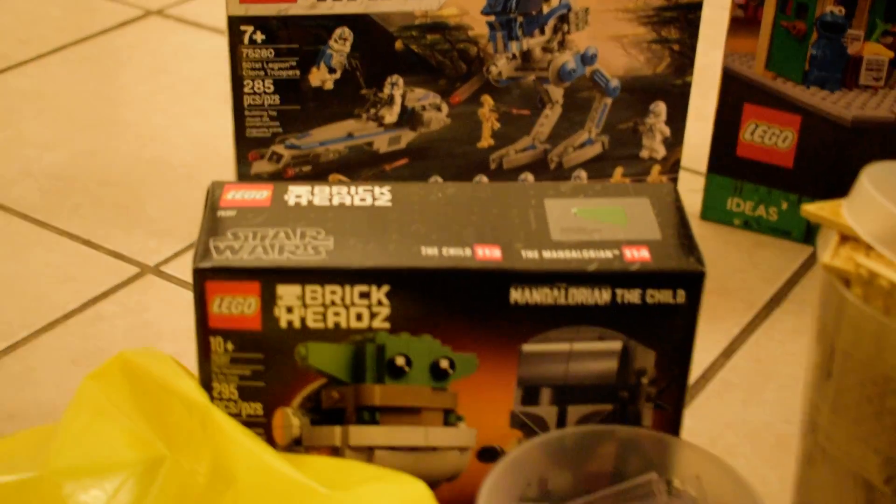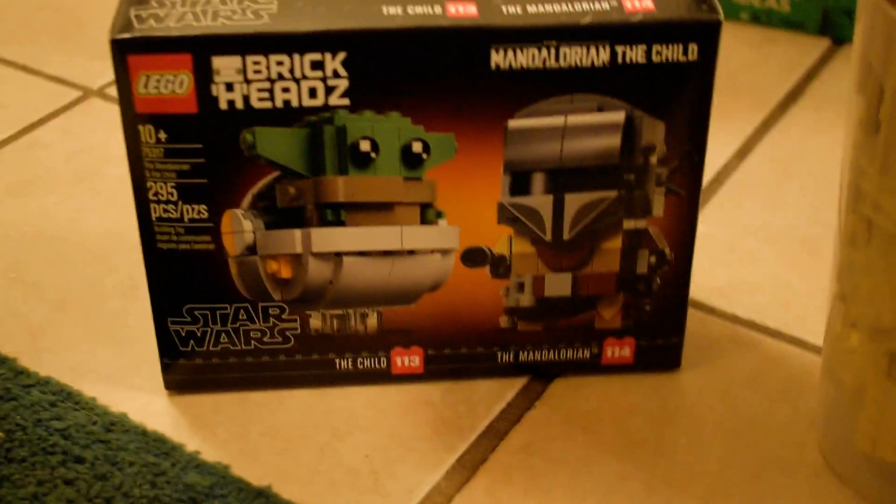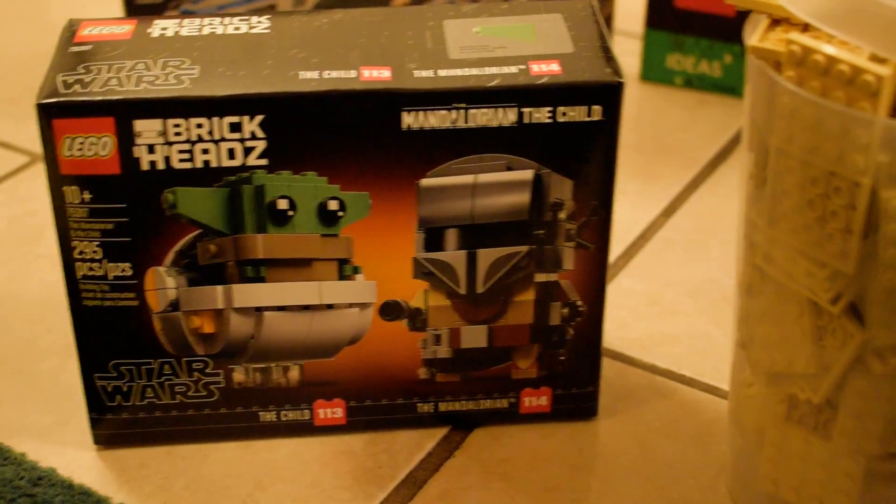I have Junior with me this week, so I'll let him pick something out. He wanted those Brick Heads because everybody loves Mandalorian and the Child, of course.